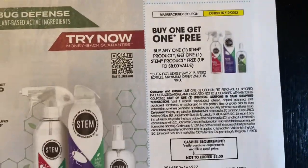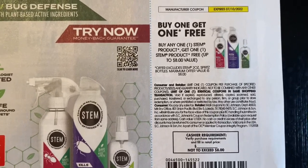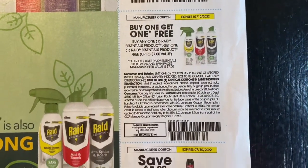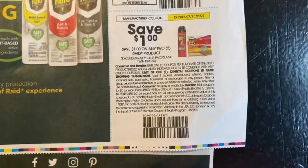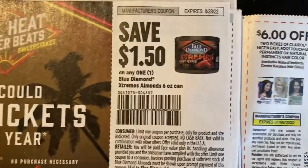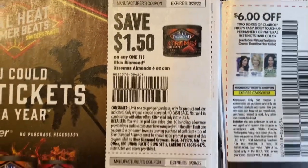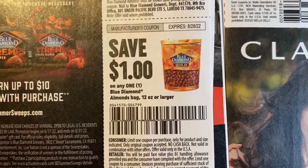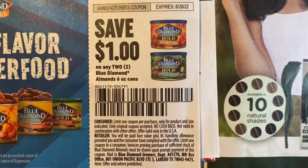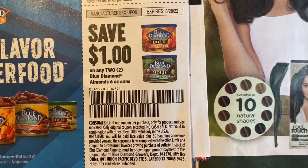We got buy one get one free on the Stem. We got buy one get one free on the Rae stencils. We have save $1 on any two Rae products. We have $1.50 on our Blue Diamond, save $1 on one Blue Diamond bag 12-ounce or larger, save $1 on two Blue Diamond 6-ounce cans.